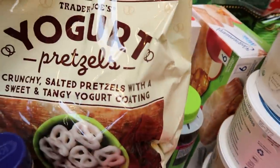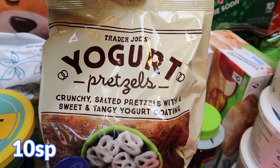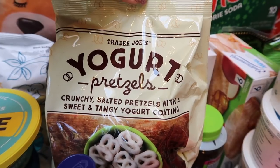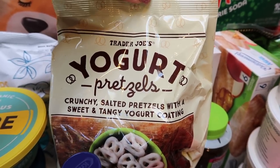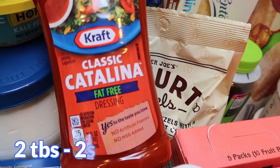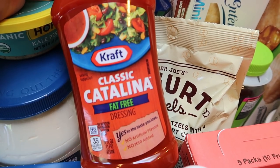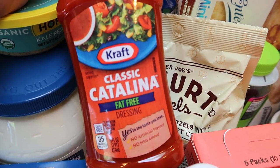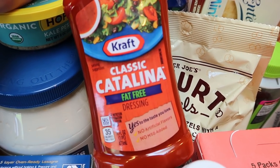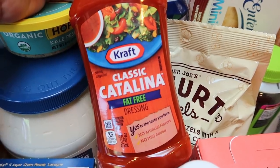My husband loves the yogurt pretzels. I like these too but they're really high in points and not the best ingredients — he asked for these for his lunches. If you have kids or a husband that likes these, they're really really good. I also picked up some fat-free Catalina or French dressing. I actually wanted light but they didn't have it. No salad dressing has great ingredients unless you make it yourself, but I needed it for a recipe and my husband likes French so he'll eat up the rest.